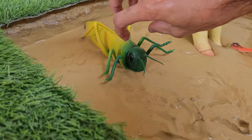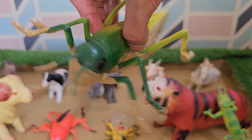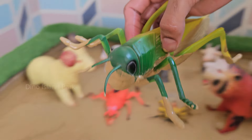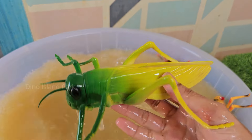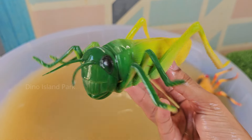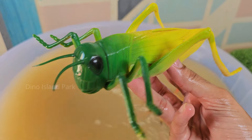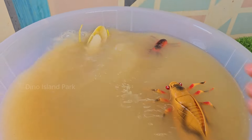Next up — the Grasshopper. Male grasshoppers produce sounds by rubbing their wings together. These sounds are used to attract females and establish territory. Grasshoppers have large compound eyes allowing them to see a wide field of view. There are over 11,000 species of grasshoppers around the world.